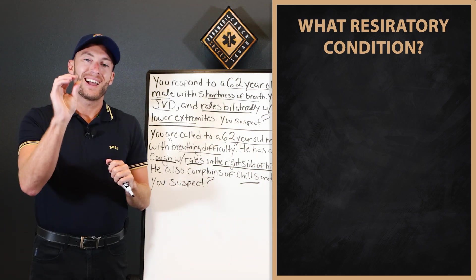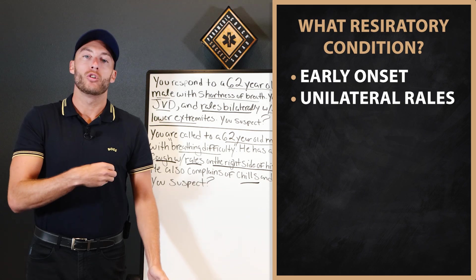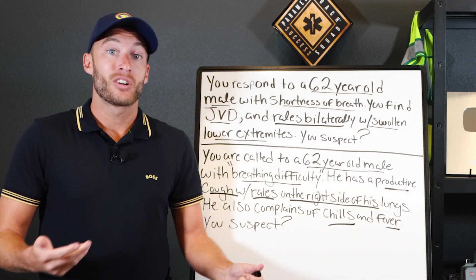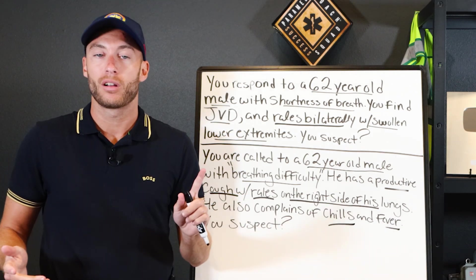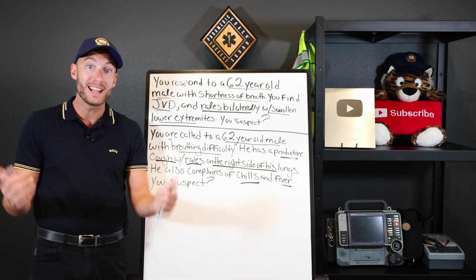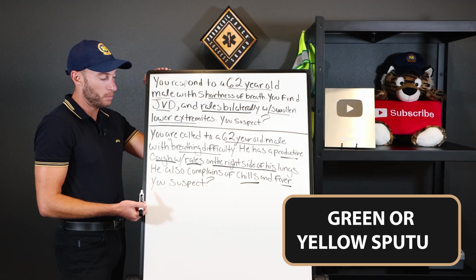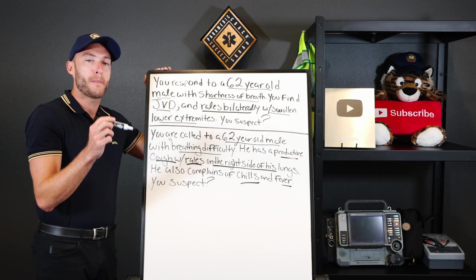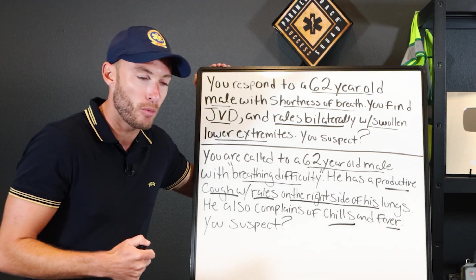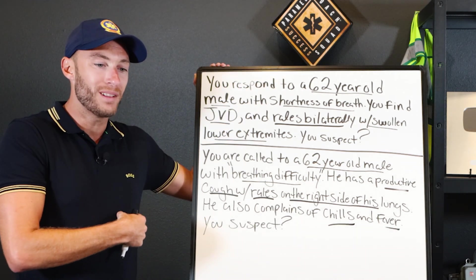What respiratory condition, when we talk about early onset, has unilateral rails? This is a common call you'll get from a skilled nursing facility where they're on the fence — could be fluid in the lungs, could be pneumonia. It's pneumonia. A 62-year-old male who can't breathe, productive cough — probably green or yellow sputum — rails on the right side. They have fever, chills, they're weak, they're tired, and they have rails or ronchi on one side of the lungs. That's pneumonia.